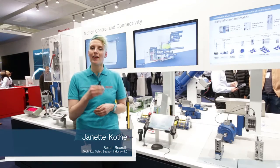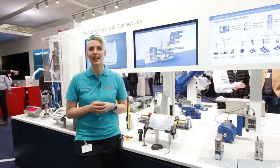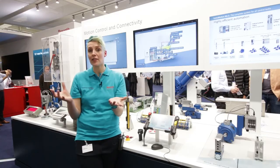Simplify your design with our MRC-8, a motion logic control with dedicated hydraulic functions. Enabling automation tasks, but also tasks around IoT.